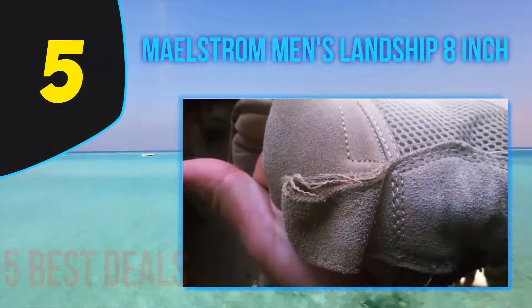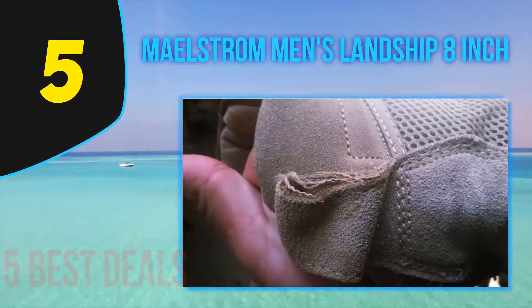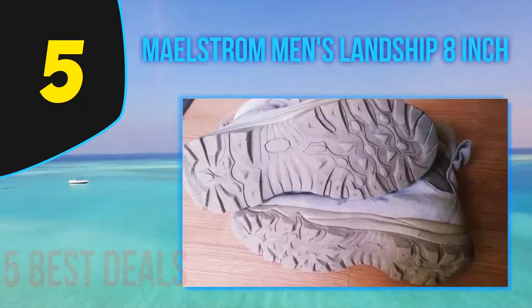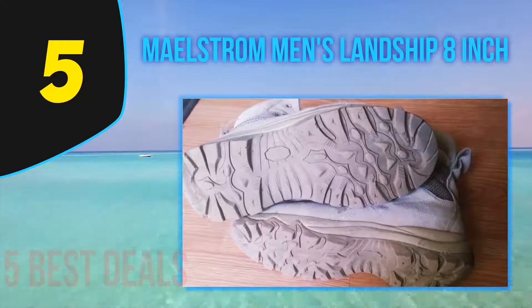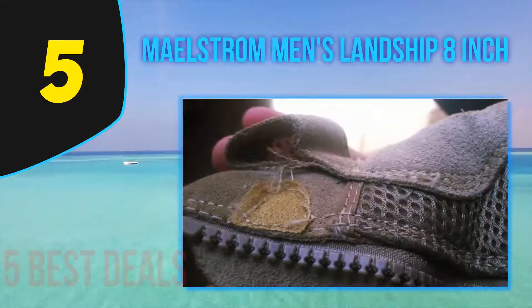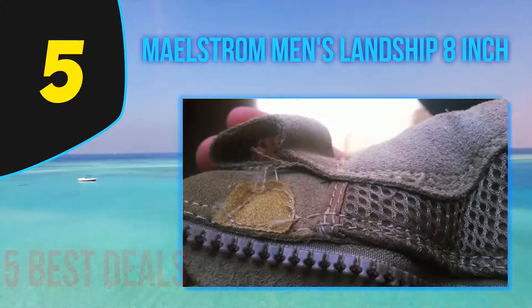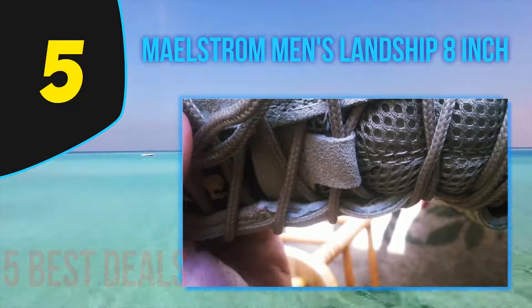Starting our list at number 5: the Maelstrom Men's Landship 8 Inch. Although these tactical boots are quite affordable compared to other products on the market, they are the best to protect your feet when exploring rough terrains. The shaft is the right height to protect your feet and ankle when off the trail, without restricting your movement. You can still run and move fast in these amazing boots because they are very comfortable.